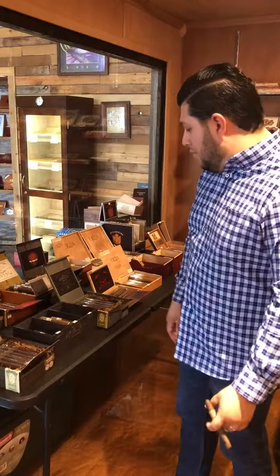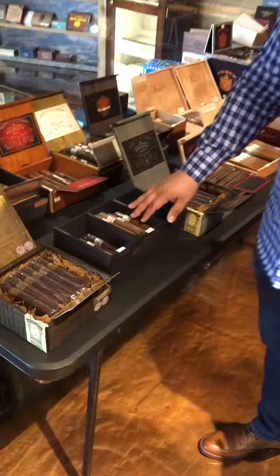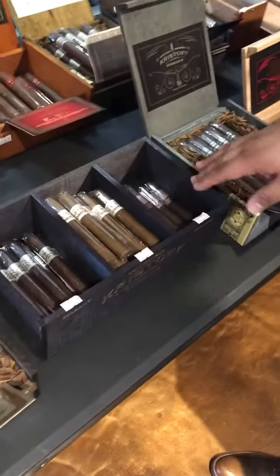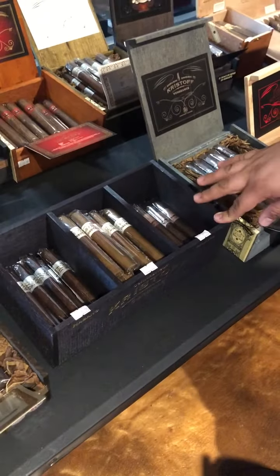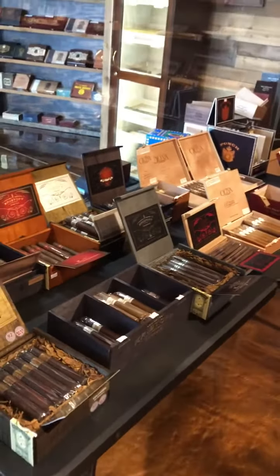So depending on what you like, we pretty much have something for you. We also have smaller sizes like some Coronas. We have a medium Habano, a mild to medium Connecticut, and then a medium to full Maduro. So anything from a 45-minute to an hour and a half, two-hour smoke.